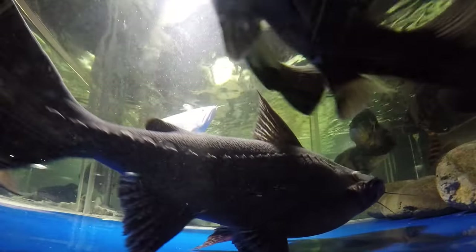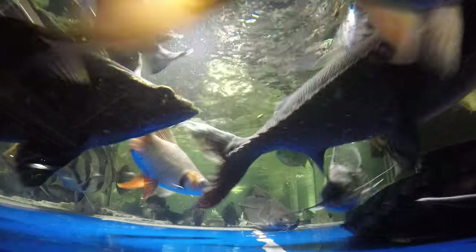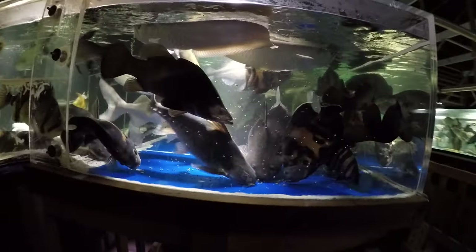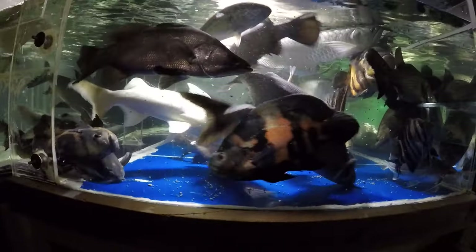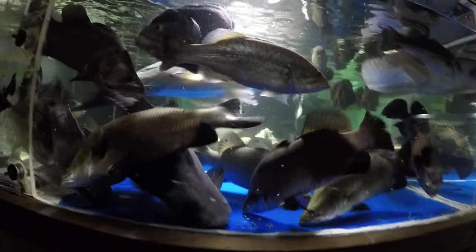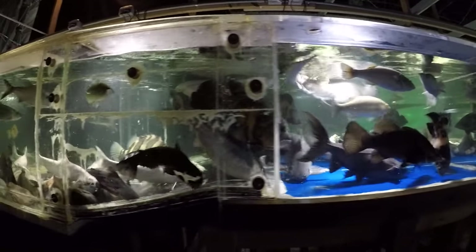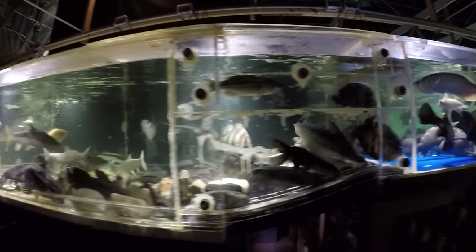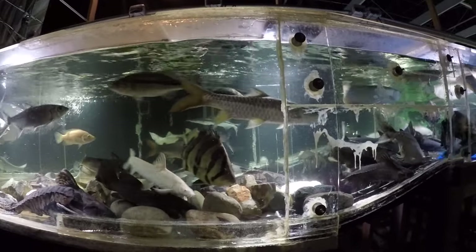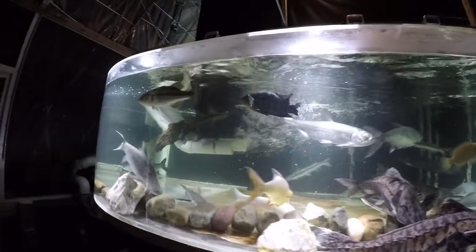Here's the third portion. A largemouth bass just hurried up to get some in his mouth and hit the cup. Dora doesn't take pellets — at least I haven't seen it take any pellets in a long, long time. It only takes fish. We're gonna give them a couple of minutes to work on this last portion and then give them the floating pellets, the fourth portion. Tiger shovelhead was just snatching something — I saw that.